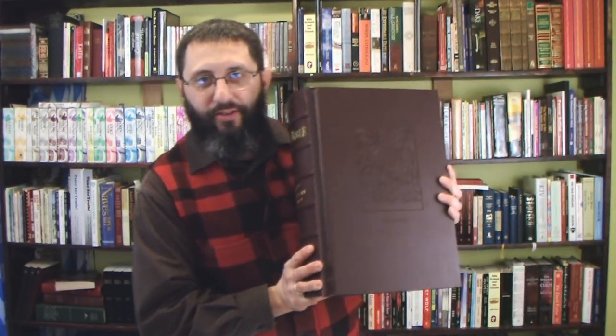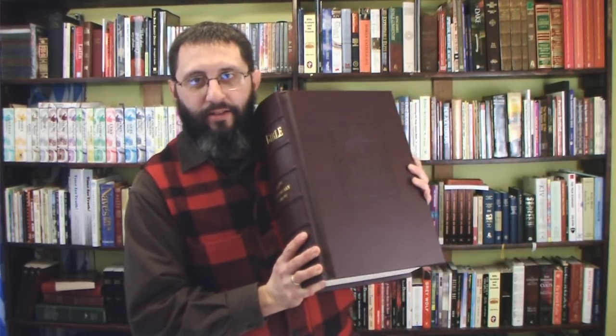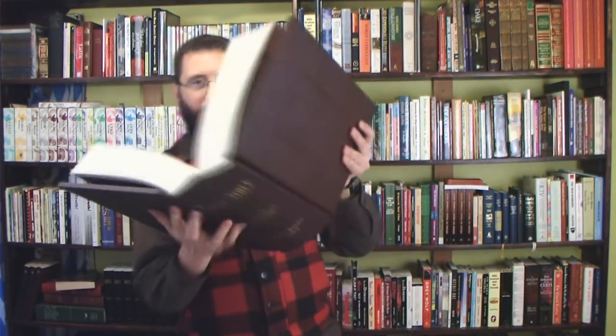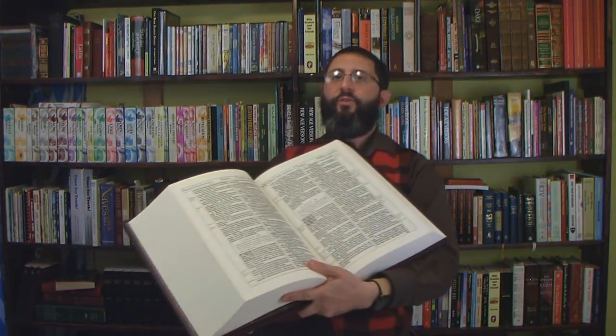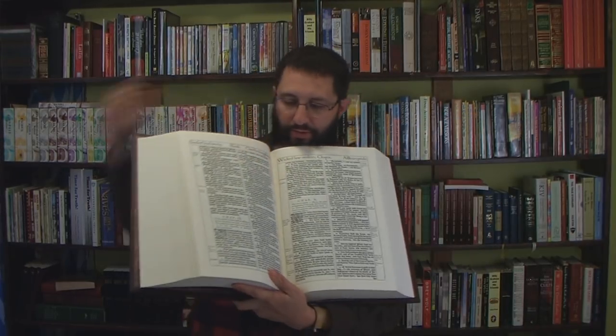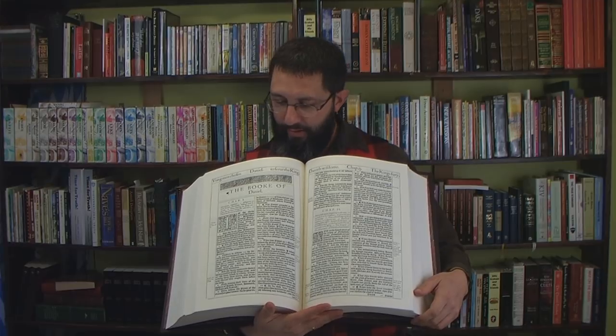Here we have the embossed front — I don't know if you can see that too well. You can kind of see it there a little bit. When you go into the Bible, it's got the original look of the 1611: the Gothic font rather than the Roman font that we have today. It includes the apocryphal books between the Old and New Testaments, because the translators never accepted the apocryphal books as part of Scripture. They said to put them in for historical purposes. There you have the apocrypha.